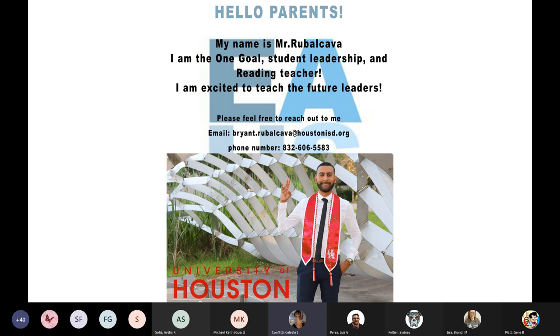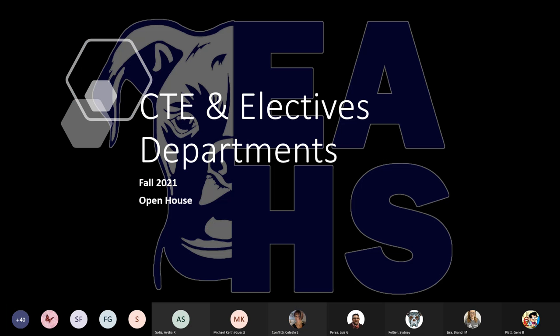That concludes our presentation for the evening. We want to thank you very much — we're sorry we went a little over, but we are all very excited to work with your child, to have a successful year, and to continue to make Eastwood Academy the best of the best. Have a pleasant evening, and thank you.